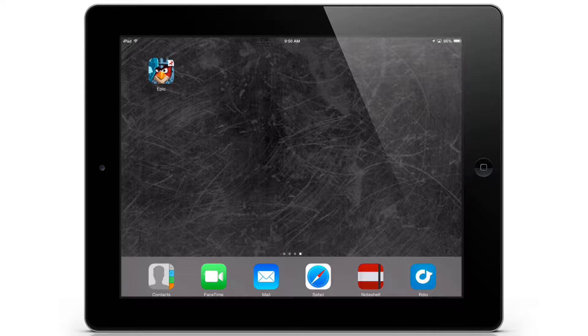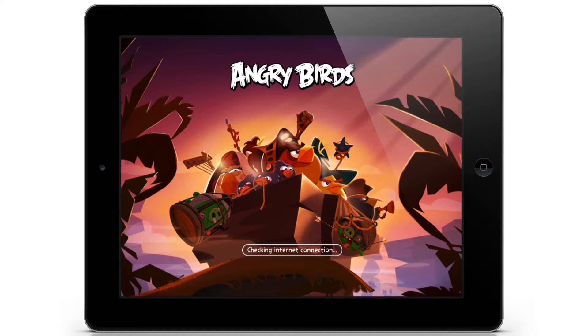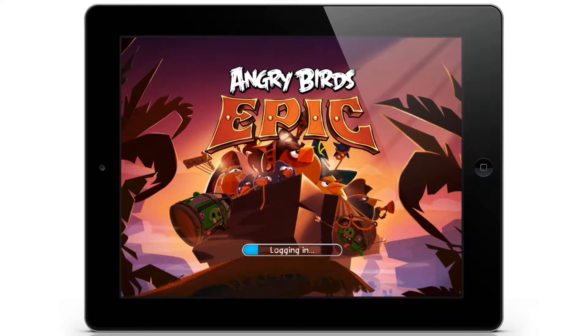And there goes our first crash. Alright, let's try this one more time. Checking internet connection, logging in, retrieving latest information, loading audio into memory. Loading levels.